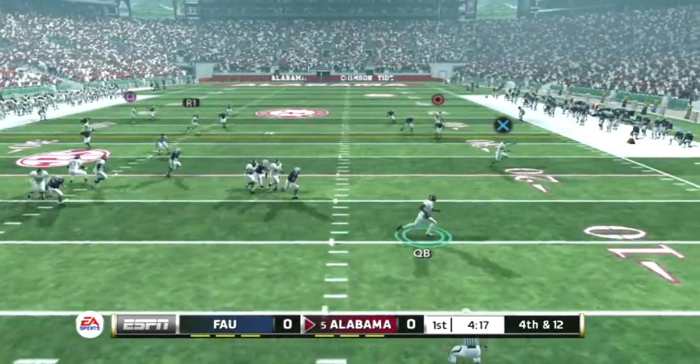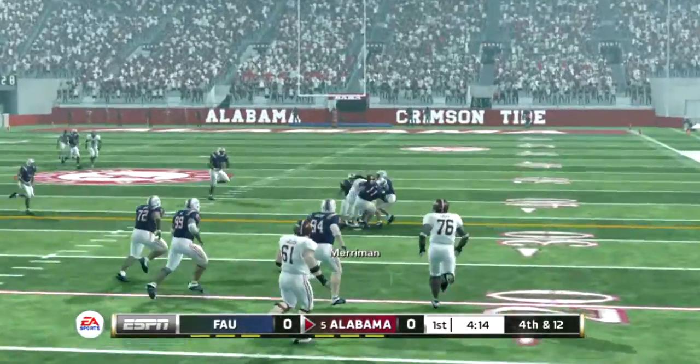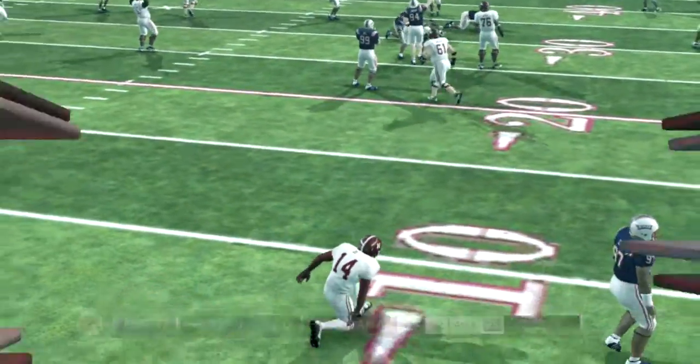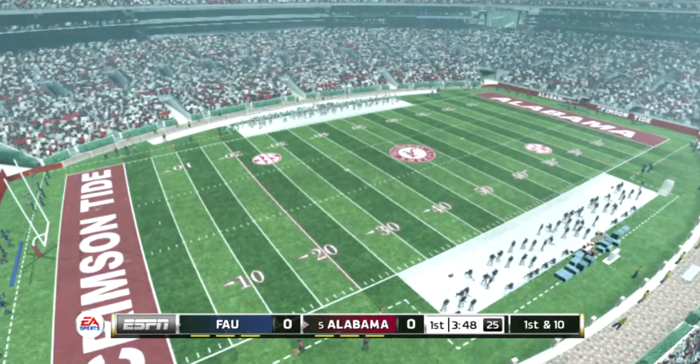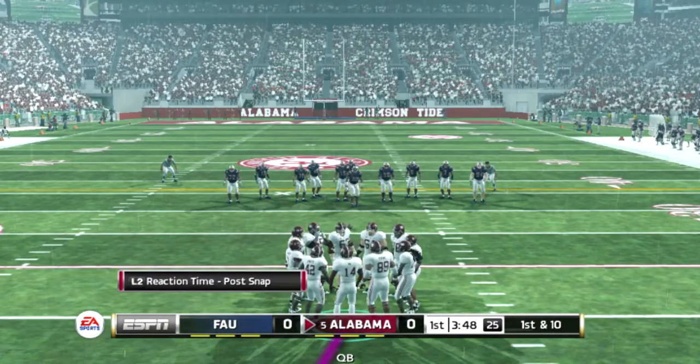He's scrambling and he hits him hard at the 32-yard line — the defense comes through. They'll start at the 26.